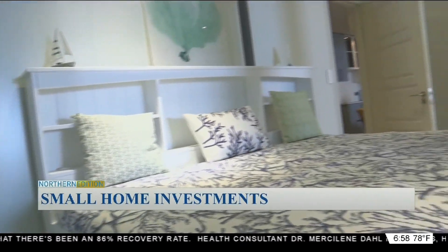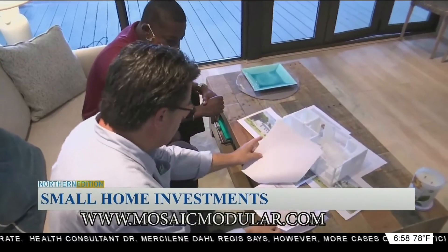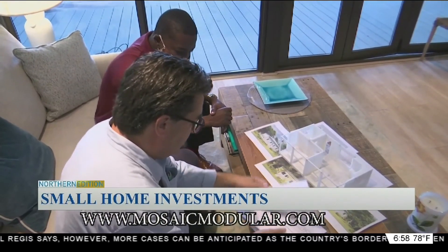Interested persons can visit their website at www.mosaicmodular.com. I'm Jay Philippe, Zenith Network News.